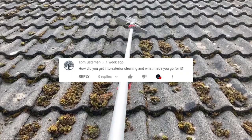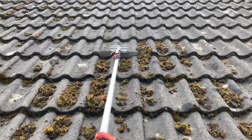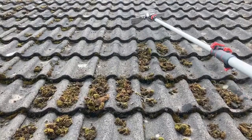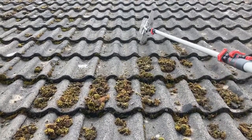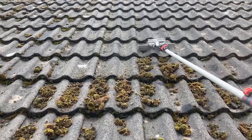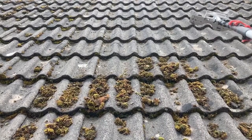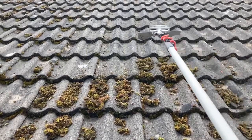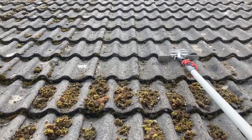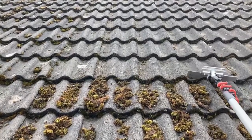Tom Bateman asks: how did you get into exterior cleaning and what made you go for it? I was a window cleaner for quite a few years. I moved to Gloucester and set up a window cleaning business with my dad, and that's when I started doing the odd roof here and there along with gutter cleaning. I always thought the money was really good. I moved house again and decided to just go for it and see if it worked - and it did. Slowly but surely the work started coming in. After about a year I've been pretty much fully booked for about six months straight.